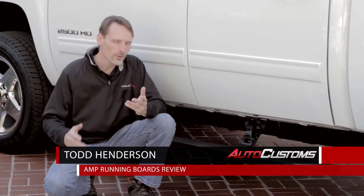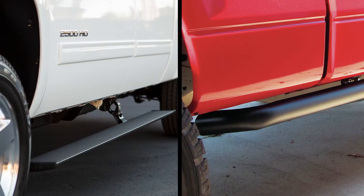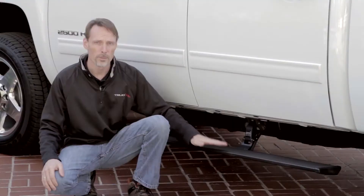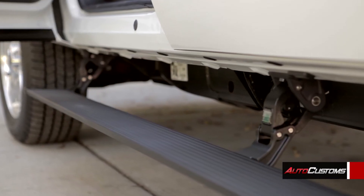So why power steps? Well, you got a truck to do truck things, and most fixed steps only rest about an inch or two below the body, and sometimes that's just not enough. But if a step hangs too low, you run the risk of damaging the step, and then the step can damage the truck.